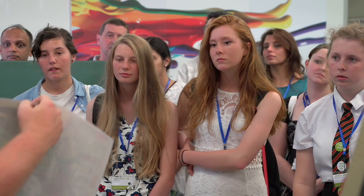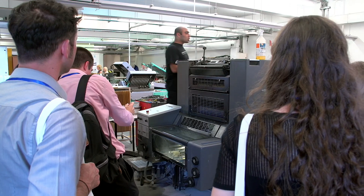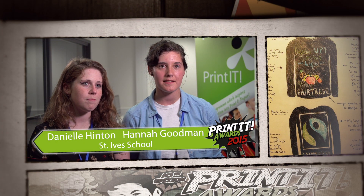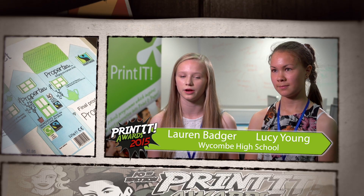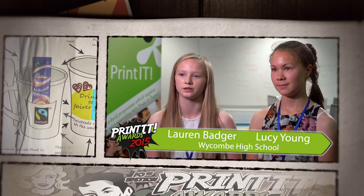They do loads of design work but that's an area they're not really familiar with. I like learning about the industry because before I never really knew about different types of printing processes, and with the Printit project I definitely learned more. I definitely liked touring around the university to see the facilities and the opportunities it can present.